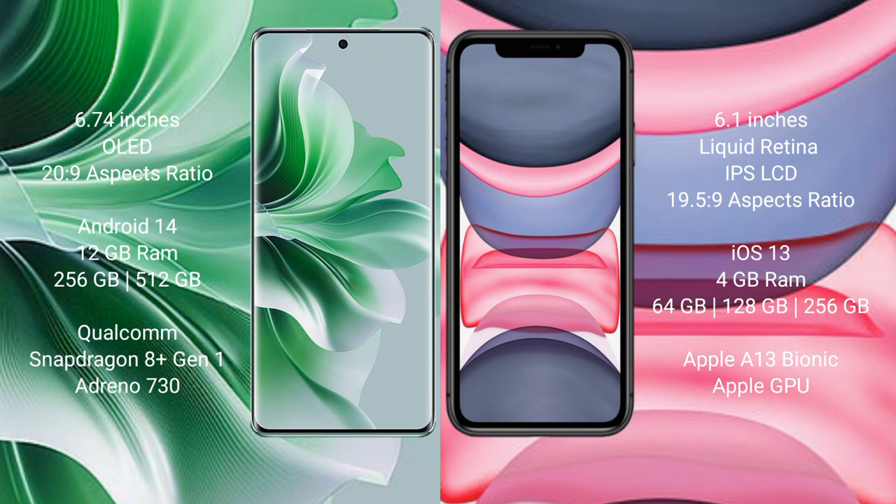The Oppo Reno 11 Pro comes with 12 GB RAM and 256 GB internal storage, powered by a Qualcomm Snapdragon 801 processor with Adreno 730 GPU.